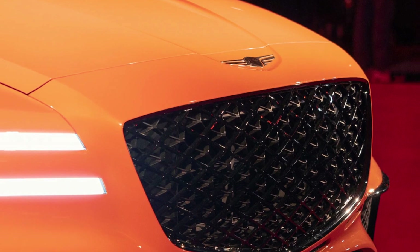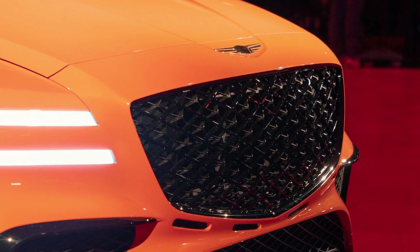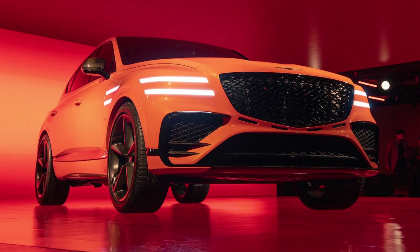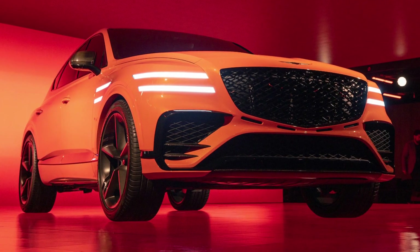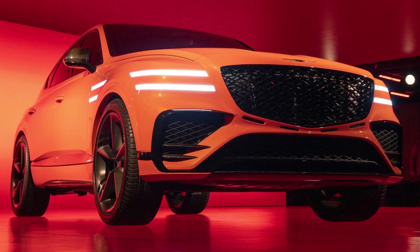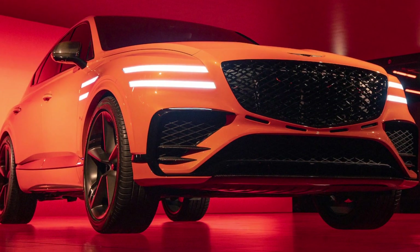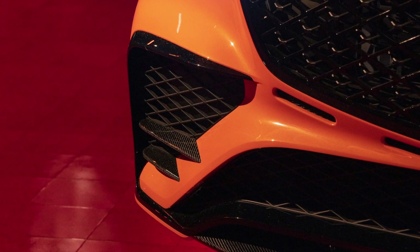Conceptually, this is a coupification of the four-door GV80 SUV you can buy today, just like what BMW applies to the X5 to render the X6, what Mercedes applies to the GLE SUV before marking up the price and selling it as a coupe, and what Porsche does to its Cayenne SUV. Functionally, it also gets five-spoke forged aluminum wheels.